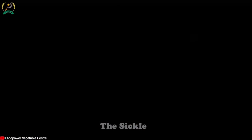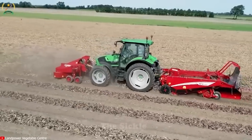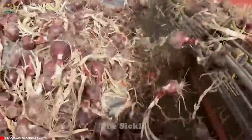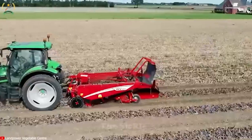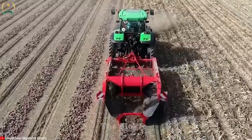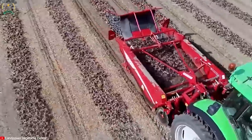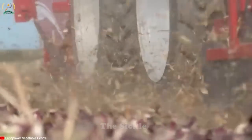During the onion harvesting process, the application of technology and specialized machinery has revolutionized how farmers harvest and optimize their workflow. Mechanical harvesters and onion cutting machines have become indispensable tools in modern agriculture. With these machines, the harvesting process has become faster and more efficient than ever before. Onion harvesting machines can easily lift onions from the ground, remove the leaves and separate the bulbs accurately, reducing costs and increasing productivity.